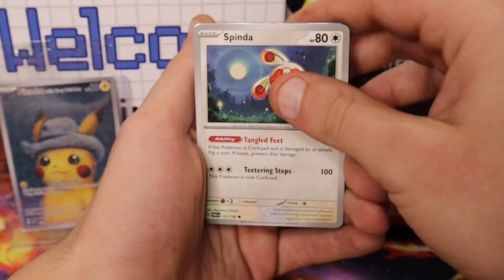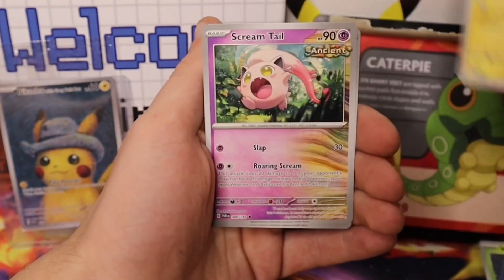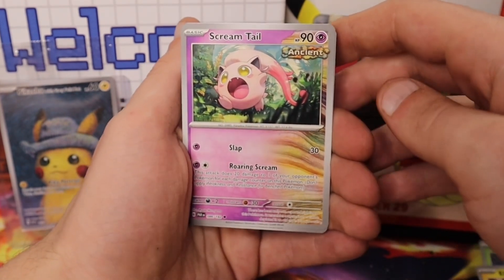Toxel. Spinda. Nimble. Alecid. Ooh, what is this? Screamtail — Ancient. That's new. That's a sweet artwork.